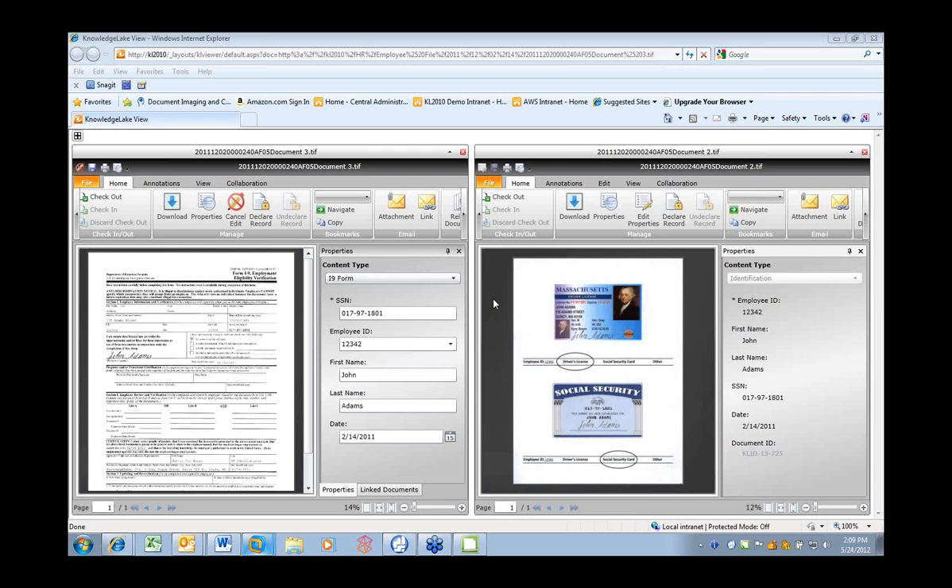A final question asks what search technology is used when metadata volume is high. KnowledgeLake does not have its own search engine — what was shown was a search web part interface. Behind it is whatever search engine the organization uses today: native SharePoint search, Microsoft Fast, Coveo, or others. For this demonstration, native SharePoint search was used. The idea throughout all KnowledgeLake technology is to leverage SharePoint and your existing infrastructure, requiring no specialized or proprietary skill sets.